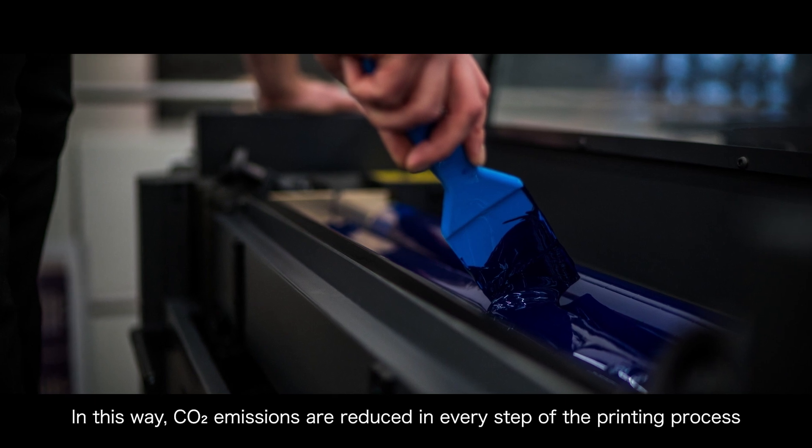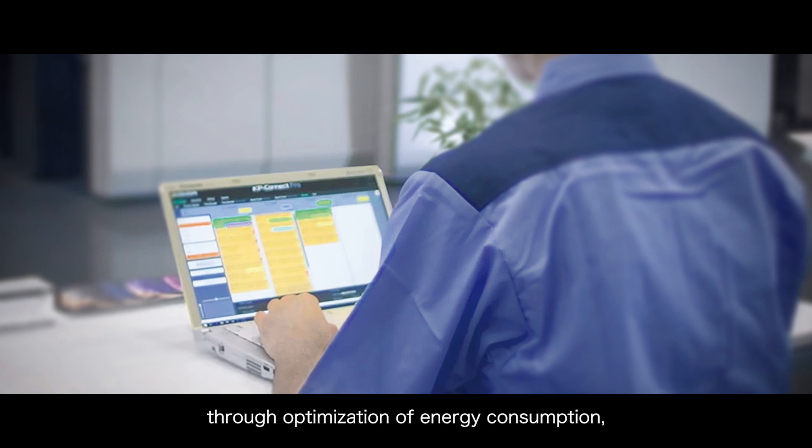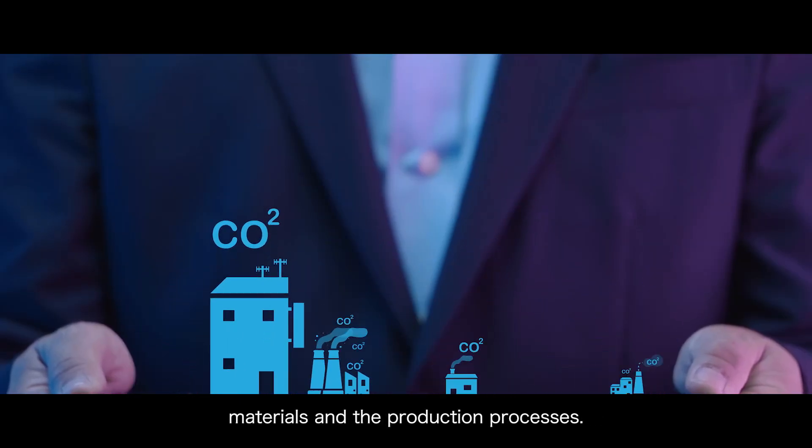In this way, CO2 emissions are reduced in every step of the printing process, through optimization of energy consumption, materials, and the production processes.